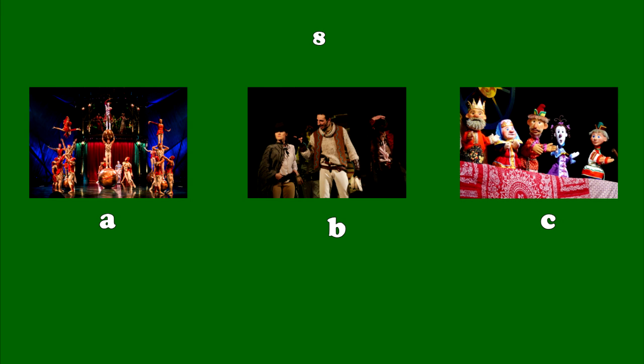Number 8. Puppet shows are a very old type of theater. These glove puppets are simple to work. A hand inside makes a puppet move. One finger rocks the puppet's head, while two other fingers work the arms.